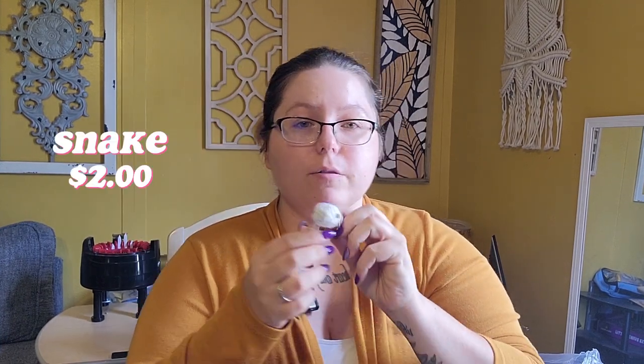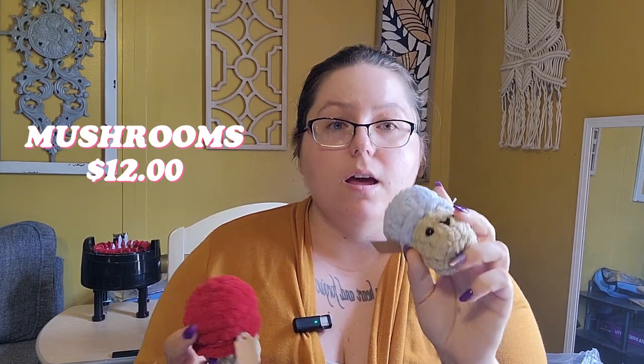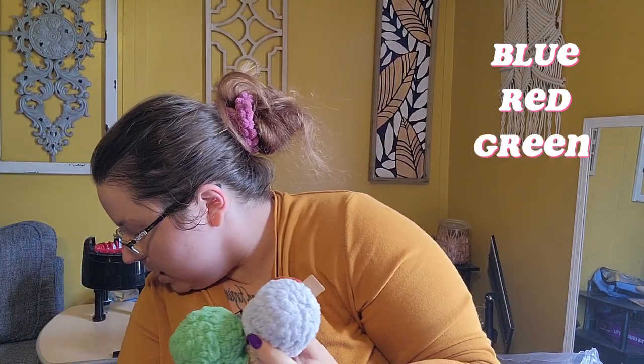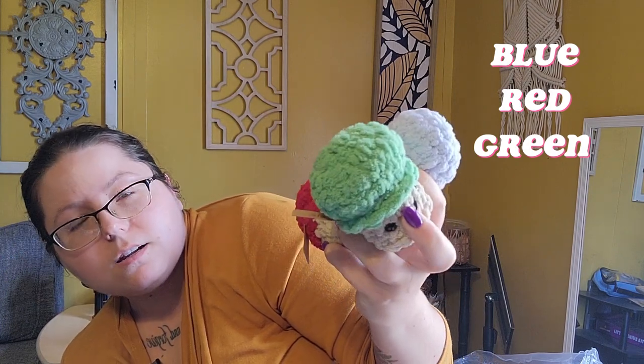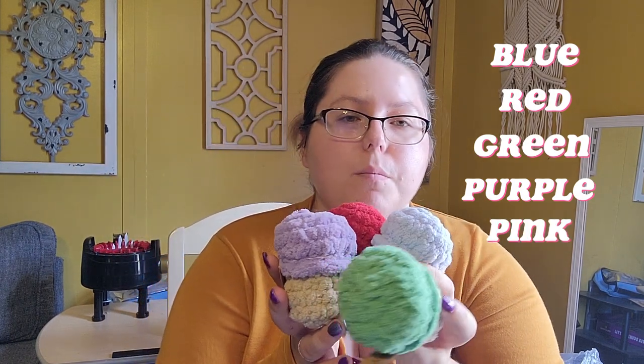This is a snake my daughter made. It's in my clearance bin for $2. She's working on her crochet game so she can sell a little stuff too, but I'm helping out with the cost. I've got these mushrooms for $12 — I do them in blue, red, green, and purple, and I think I have pink too, but they're all $12. It's a Katie Being Creative pattern that I modified by adding this lower mushroom cap around it.